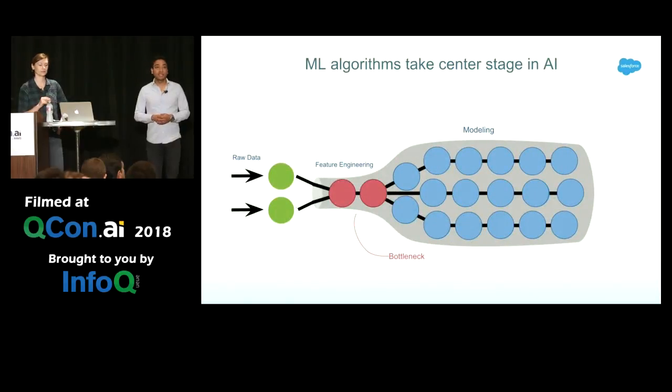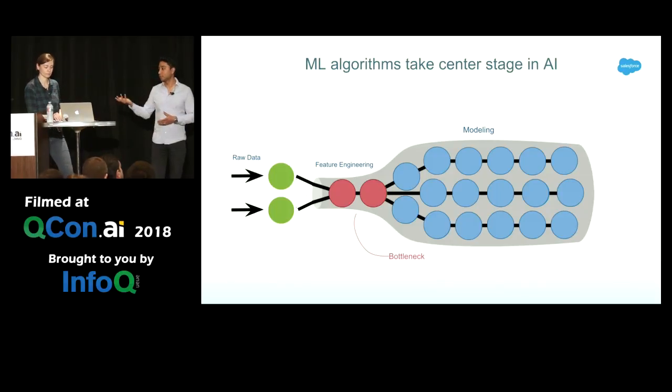Today, machine learning algorithms take center stage in AI. Every company has been spending a lot of time improving their algorithms — there's always some research paper trying to get a fraction of a percentage above some other algorithm in accuracy. However, what we see in the real world, especially in the enterprise space, is that the bottleneck is not in the modeling algorithms. The bottleneck is actually feeding the data into those algorithms. So we have invested a lot of time in our own feature engineering process.